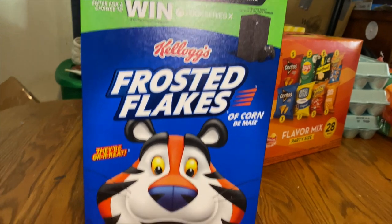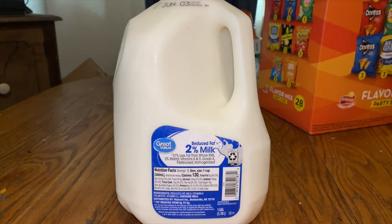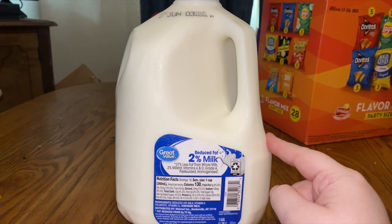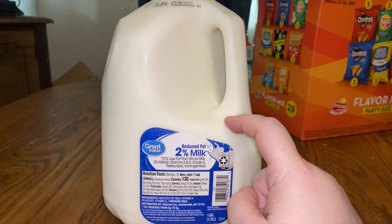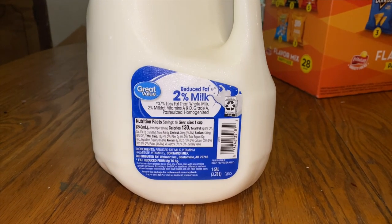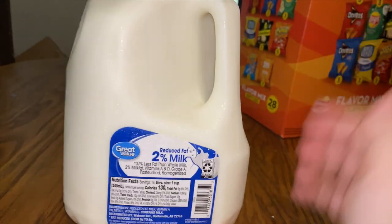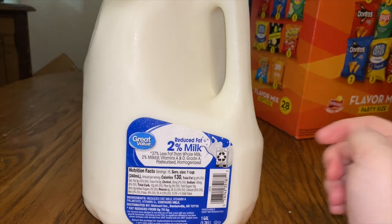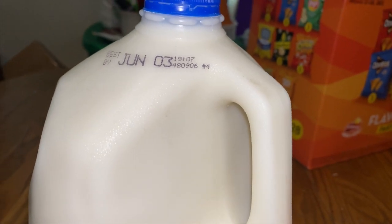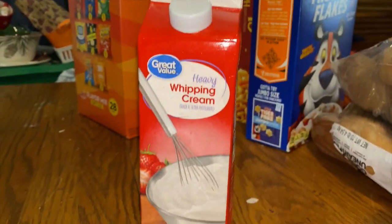I got the honey nut Cheerios and frosted flake cereal. I got one gallon of two percent milk — my son actually requested two percent instead of whole milk, which we've always bought before. He just wanted something different. I noticed it expires on the third, so they don't have much time to get through it.